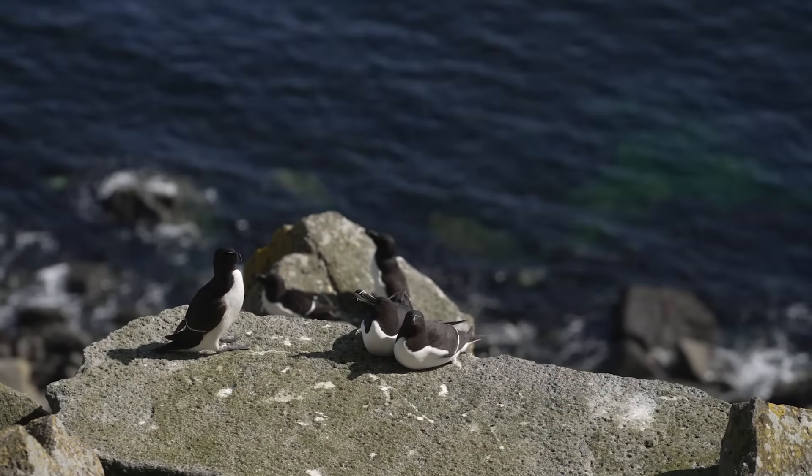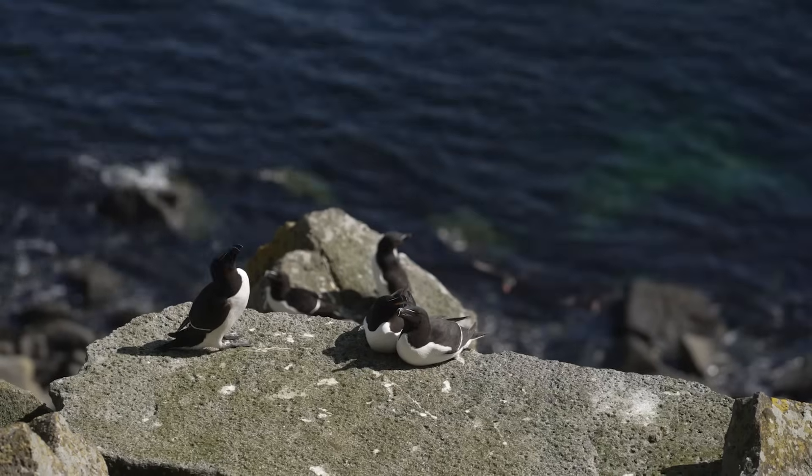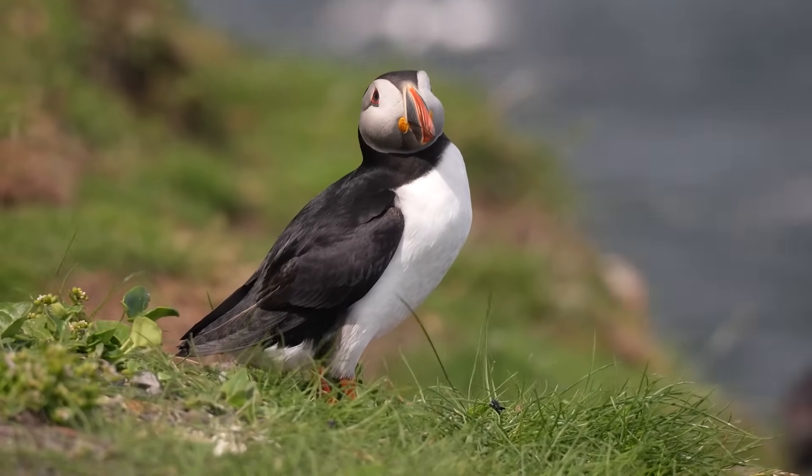These birds really have no defense against these predators. They haven't evolved with them, and some of them almost have no response at all. Especially burrow nesters — things like puffins and Manx shearwaters. If a rat goes down there, they really stand very little chance.